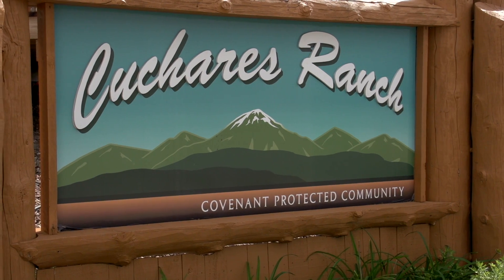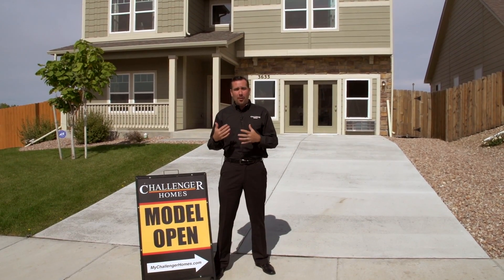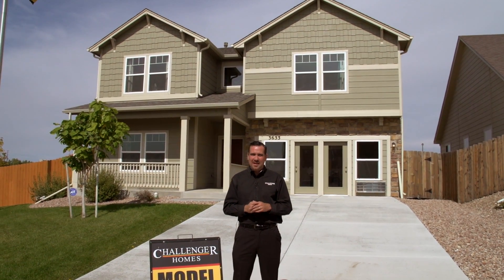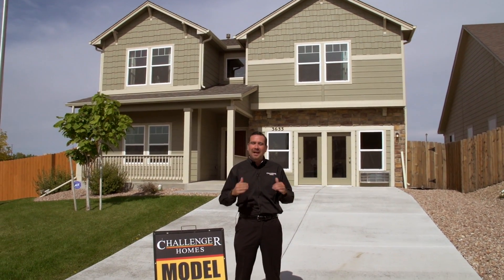This is Kacharis Ranch. We're standing out in front of our model. This is the Manchester — it's 2,659 square feet. It's our best-selling floor plan, and we're going to go check it out.